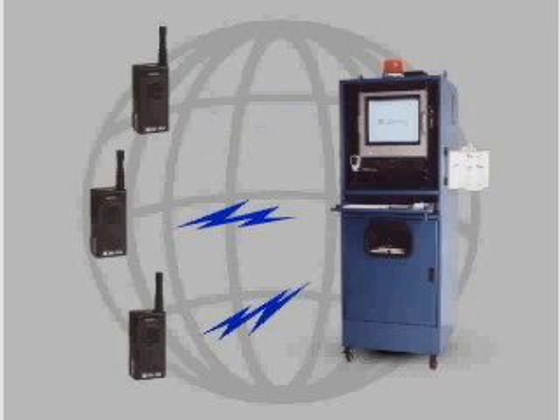Lifeline never sleeps, takes breaks, or gets distracted. The console periodically exchanges information with each personal safety monitor and communicates in real time to verify the safety of the worker and the environment.